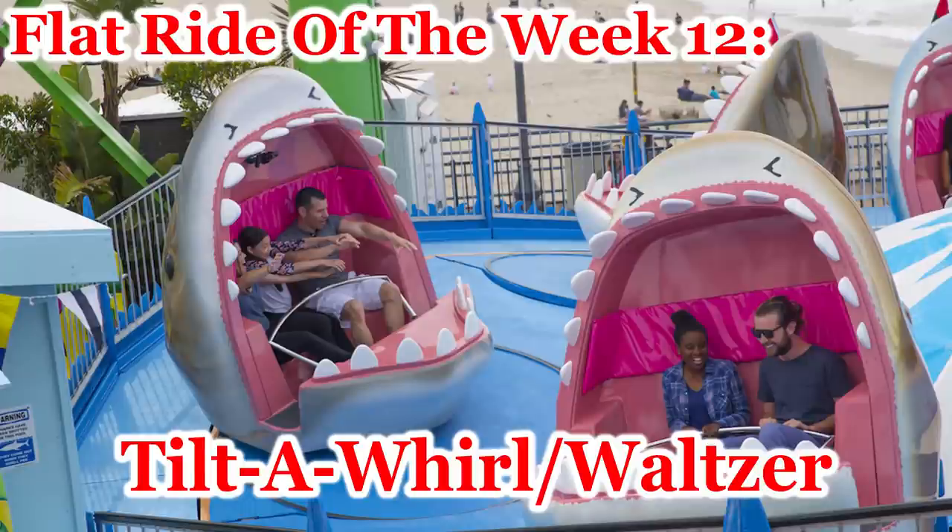Welcome to Flat Ride of the Week, episode 12. Today we'll be talking about one of my favorite rides both to ride and operate, the Tilt-A-Whirl slash Waltzer. As always, if we forget anything or say something that's incorrect, please politely correct us in the comment section below. Let's get started.